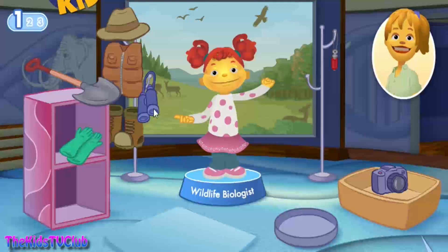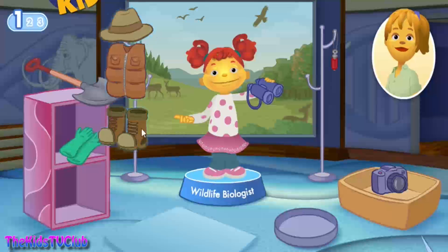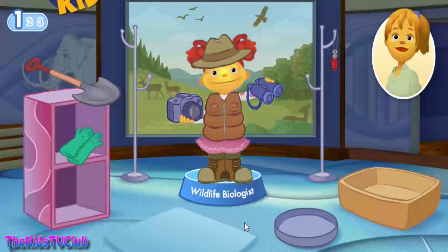What tools does Gabriela need to do her job? Binoculars help wildlife look close even though it's far away. A vest holds your equipment, boots are for hiking, and a hat shields your eyes from the sun. A camera records what you see. A bird call is like a whistle that brings birds close to you. Great job! What if I could get an eagle to land on my arm?